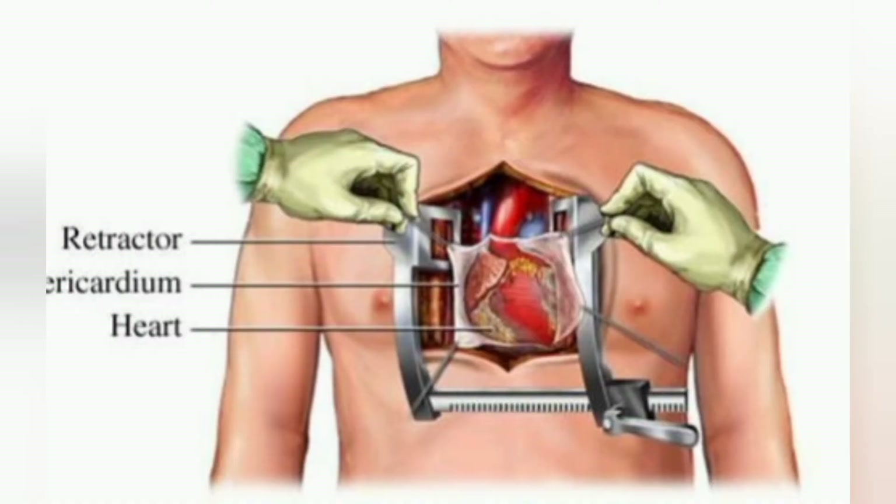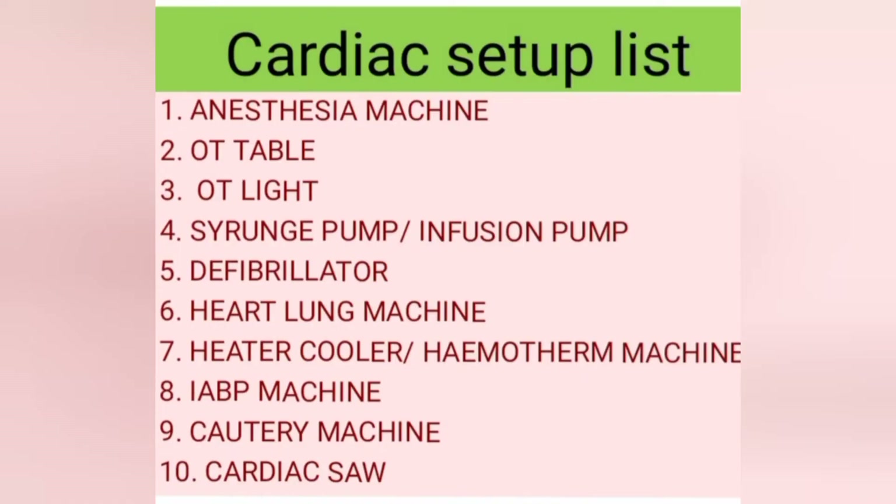Cardiac surgeries are generally long running — they may take 6 hours to 14 hours. Today we are going to see only about surgeries, not transplant procedures. The equipment for heart surgeries are: anesthesia machine, OT table, OT light, syringe pump or infusion pump, defibrillator, heart lung machine, heater cooler (also called hemotherm machine), IVP machine, and cautery machine.